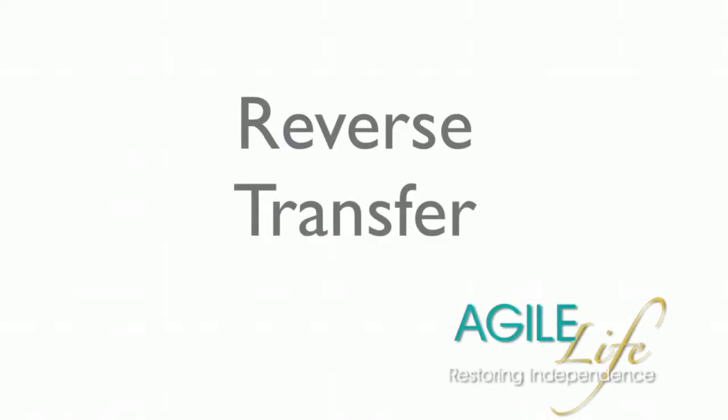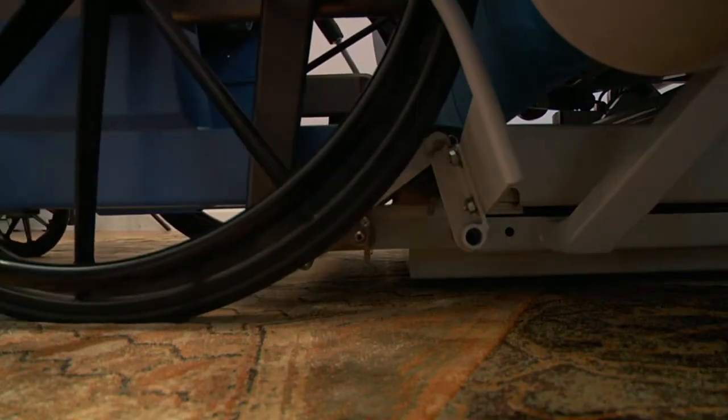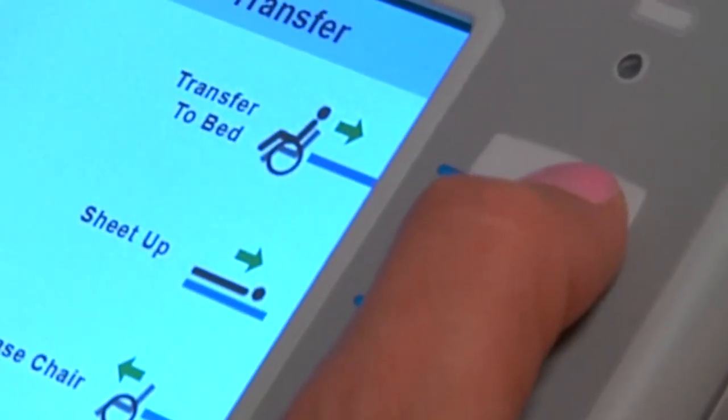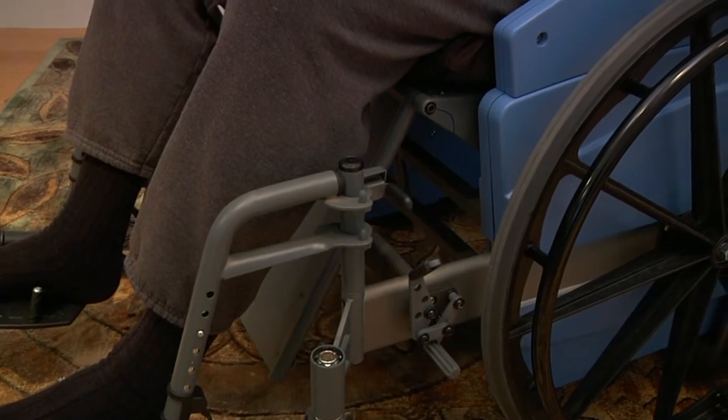Reverse transfer. When ready to return to bed, the chair is simply backed into the docking station, where it is locked in place. The attendant then presses the To Bed icon. The transfer begins, and the chair and transfer system again coordinate to gently move the patient back into bed.